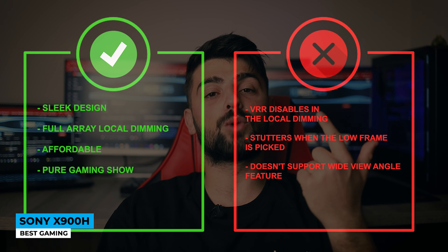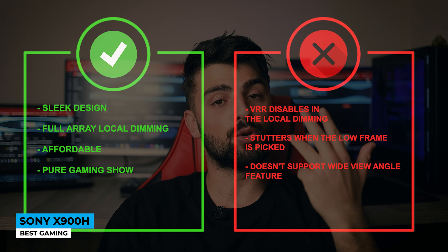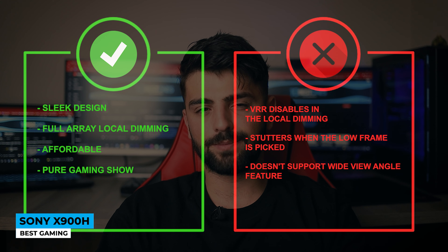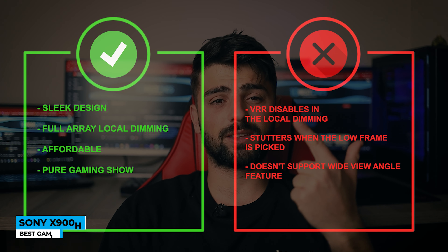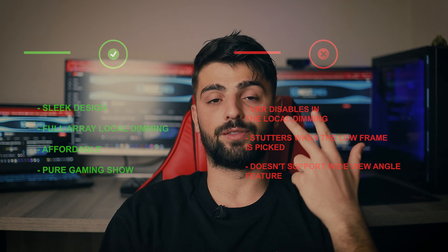Pros: sleek design, full array local dimming, affordable, and a pure gaming showcase. Cons: VRR disables local dimming, stutters when a lower frame rate is selected, and doesn't support a wide viewing angle.